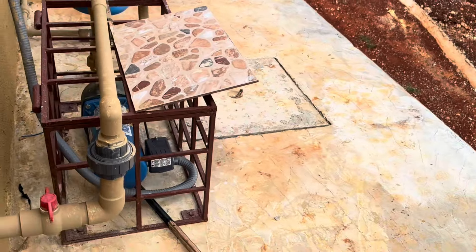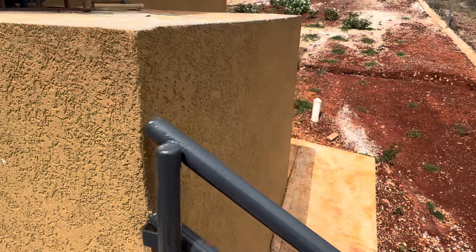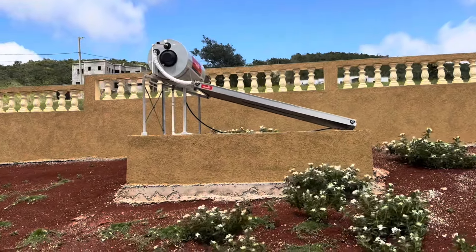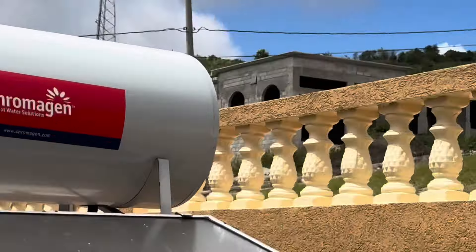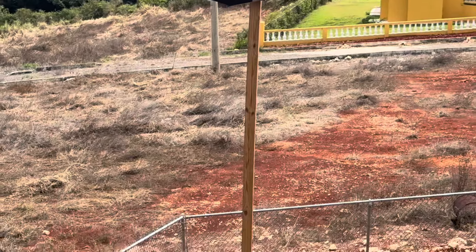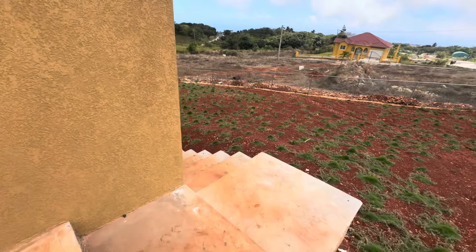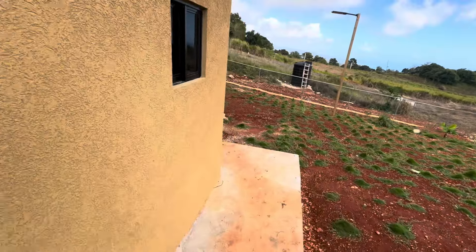Let's look at the special features of this property. Feature number one is an underground tank that will help you store water for times of drought. Feature number two is a solar panel water heating system that will provide hot water at all times. The third feature is a fully solar powered outdoor light that comes on at night and will not require you to pay the Jamaica Public Service Company. We are now going downstairs to look at the basement. While it was made for storage, it can be used as a self-contained one-bedroom flat.